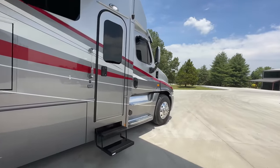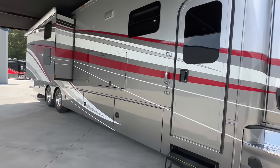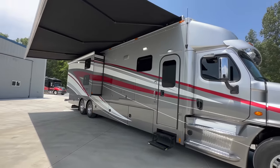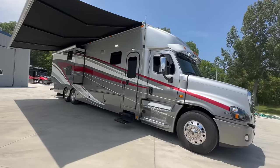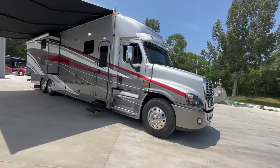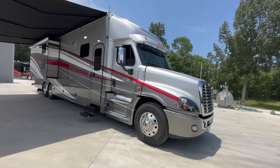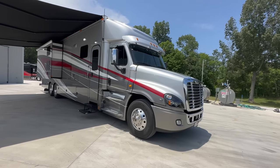2020 Freightliner Cascadia chassis with a DD-16, 600 horsepower engine, 45-foot Renegade, the big patio awning. It's got outdoor entertainment, outdoor cooler. This one came in as clean as they come. In fact, my guy who heads up our detail department called me and said, 'Do you even want to do anything to it?' I said, let's still go through it like we normally do, but it came in clean as a pin.